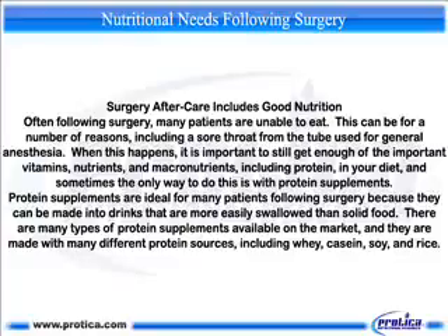Sometimes the only way to do this is with protein supplements. Protein supplements are ideal for many patients following surgery because they can be made into drinks that are more easily swallowed than solid food. There are many types of protein supplements available on the market, and they are made with many different protein sources, including whey, casein, soy, and rice.